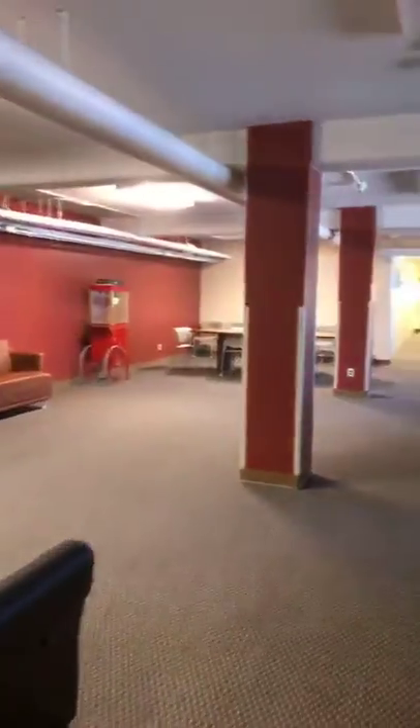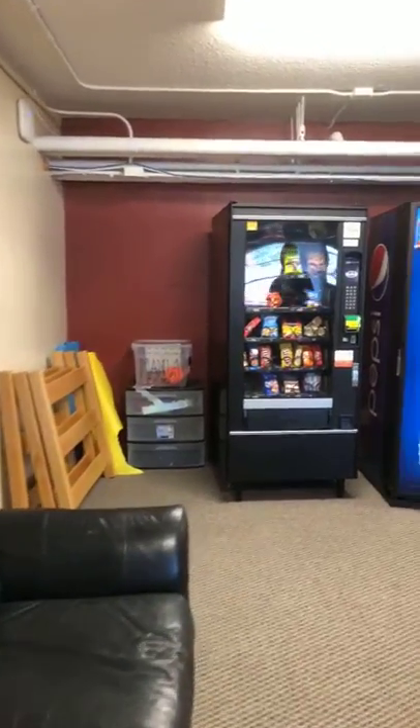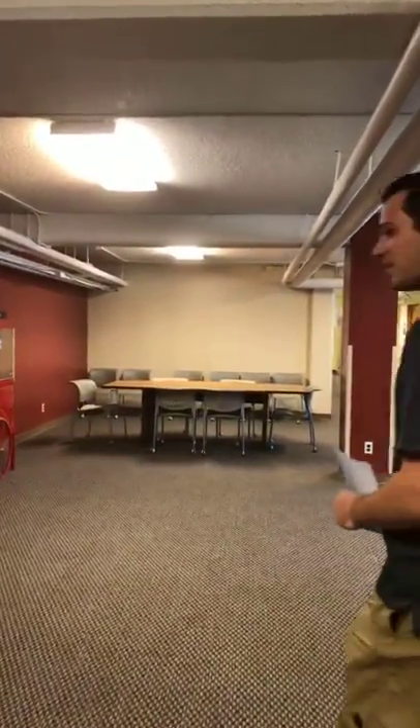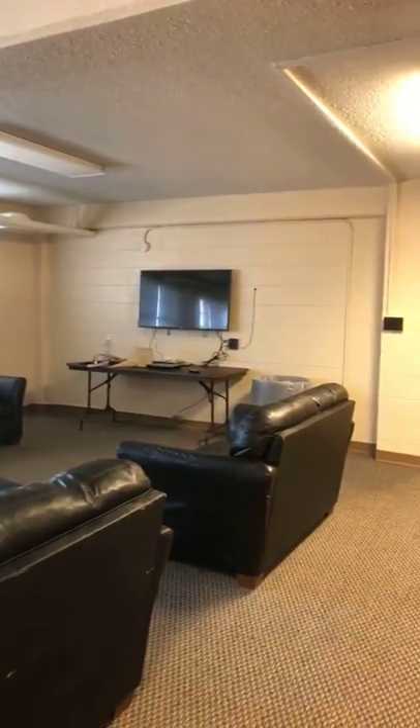I'm a Tide Pod guy — I don't get the jug of detergent because I don't trust myself to put the right amount in. The pods are super convenient. Here's the basement. This is where we love to hang out. There's furniture, vending machines, and we use that table over there to play cards and board games. You'll always find someone watching a movie down here — we watch movies basically every night. It's a great way to meet people. This is really where we bond.